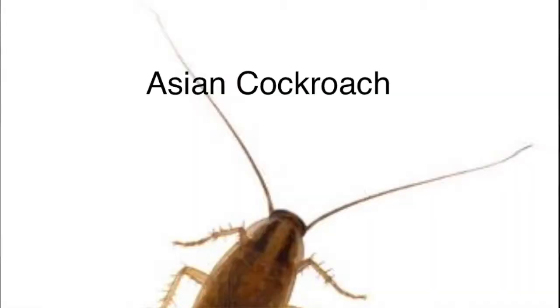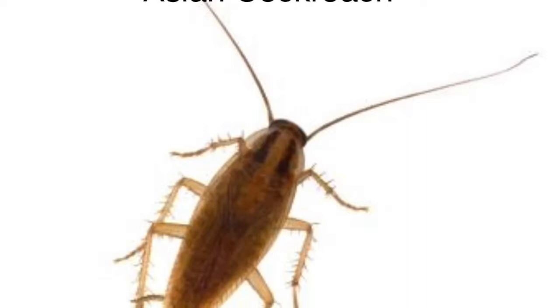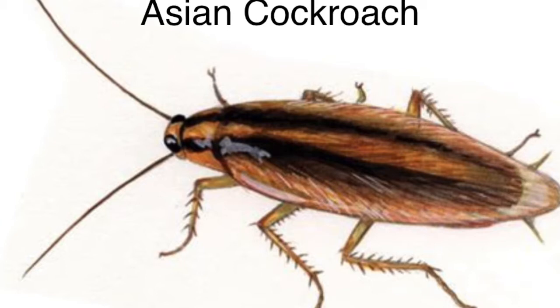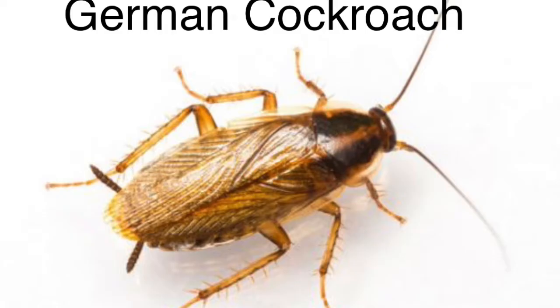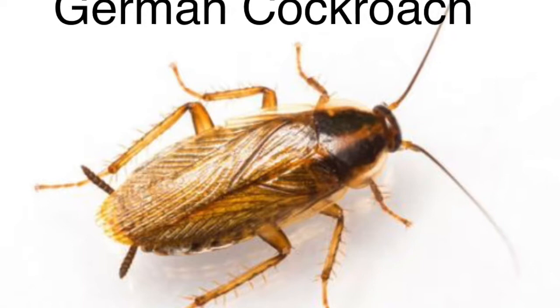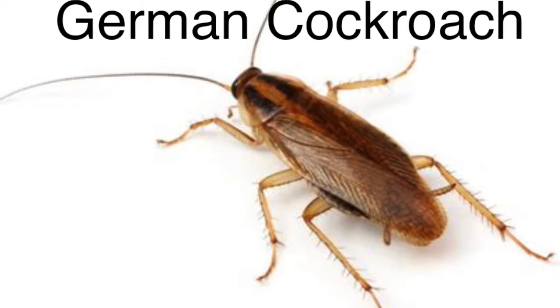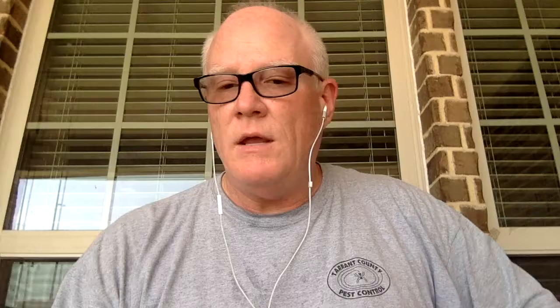Look at this photo of the Asian cockroach. You can see what we look for on the head of a German cockroach — those lines. When you look at the Asian cockroach at first, you might think it's a German cockroach by looking at the head, but the body is a little bit different. Here's a photo of the German cockroach — you can see they look very similar, but the German cockroach body is a little bit shorter. These Asian cockroaches are not found in the Dallas-Fort Worth area, only down around Houston.